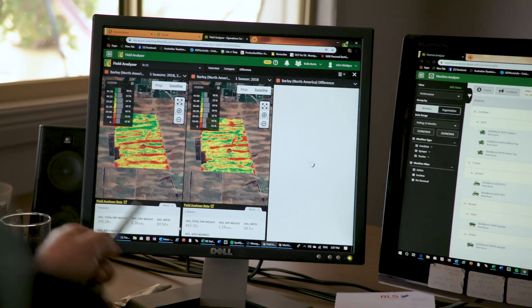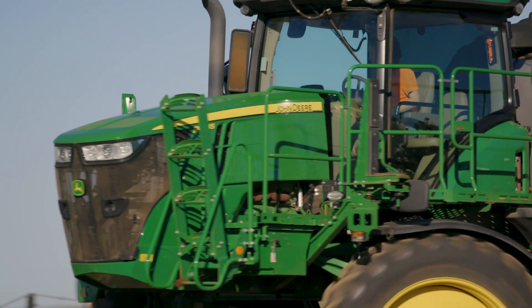It can be a big cost saving for us — saving having to call a dealership out to have a look at the machine — but also knowing that we've got that backup support from our local dealer around the clock really is very good.